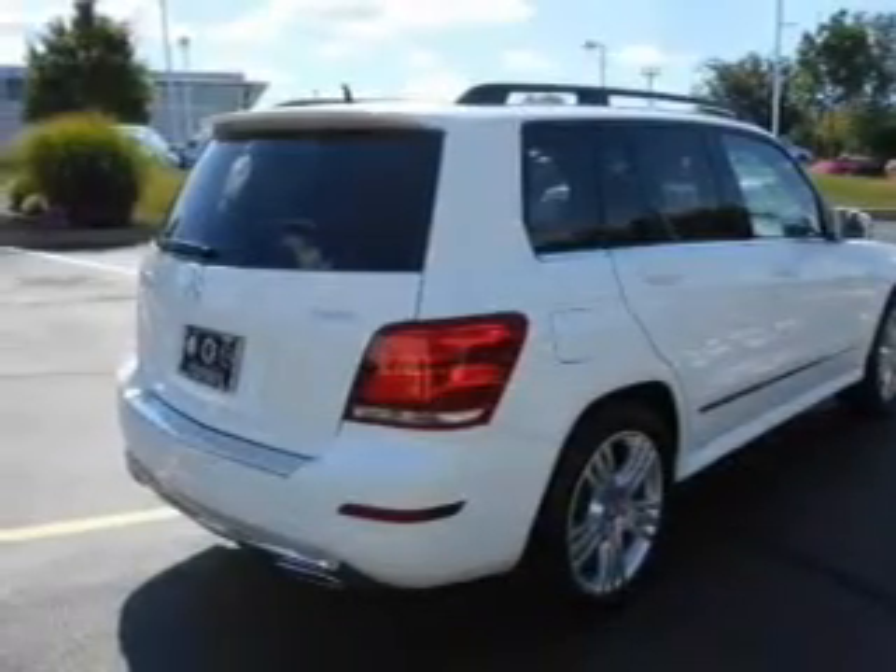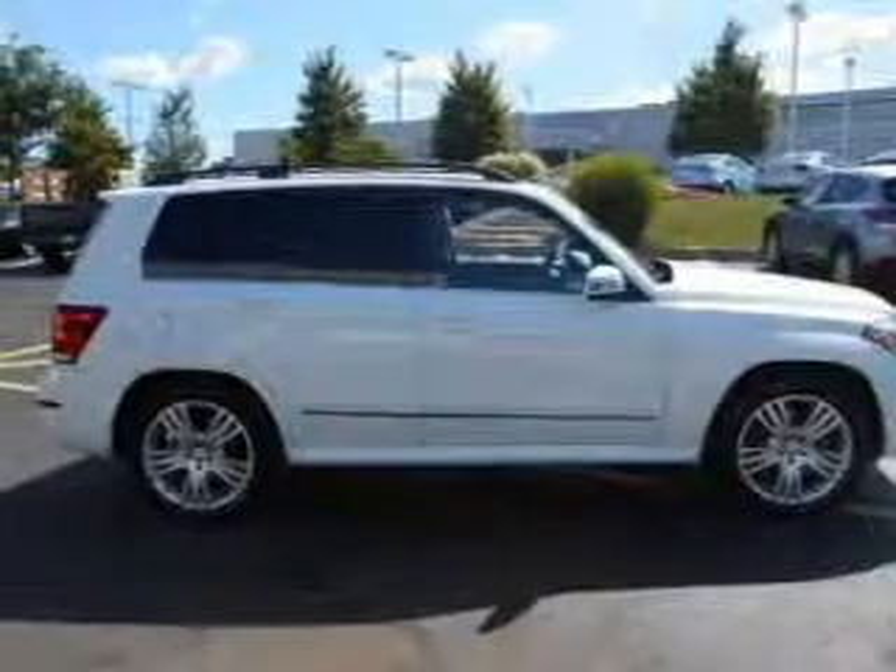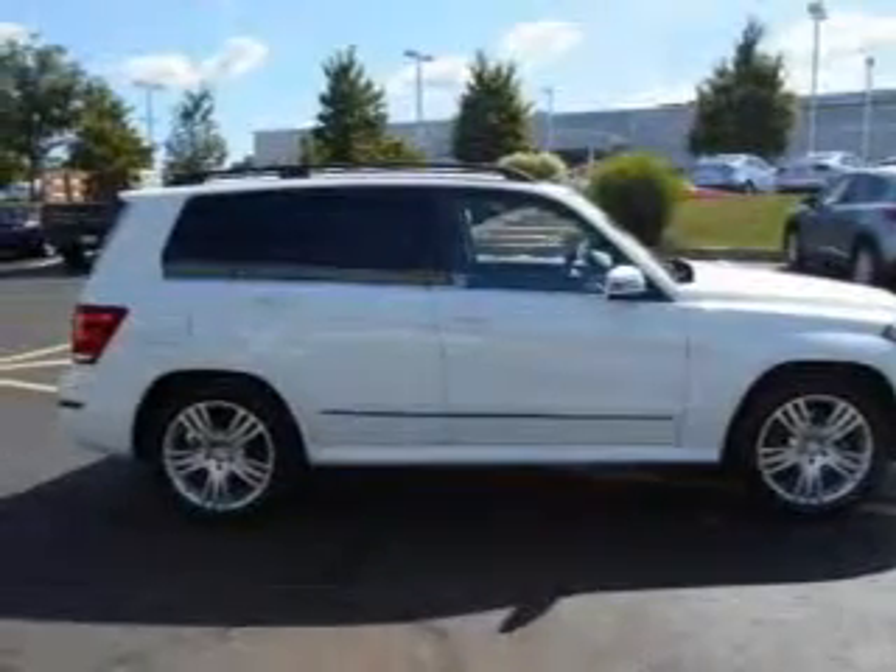Keyless entry, leather seats, power door locks, power windows, cruise control, Bluetooth wireless, and AM/FM stereo with a CD player.